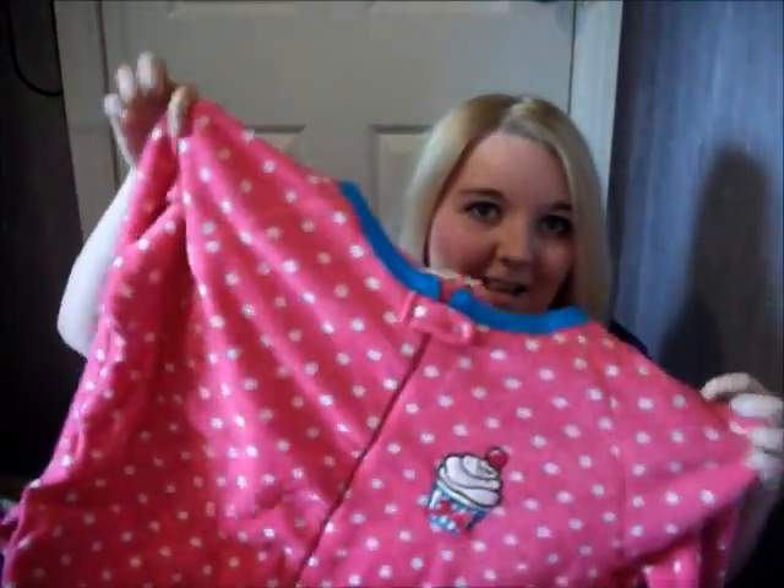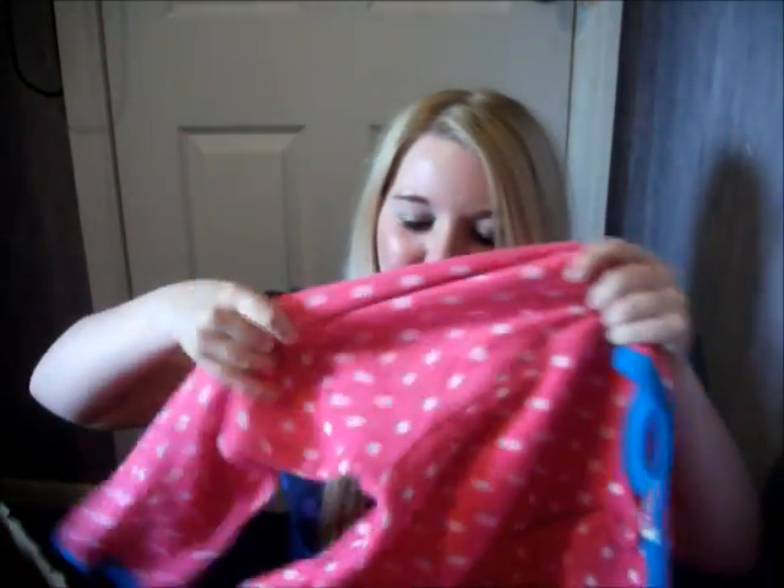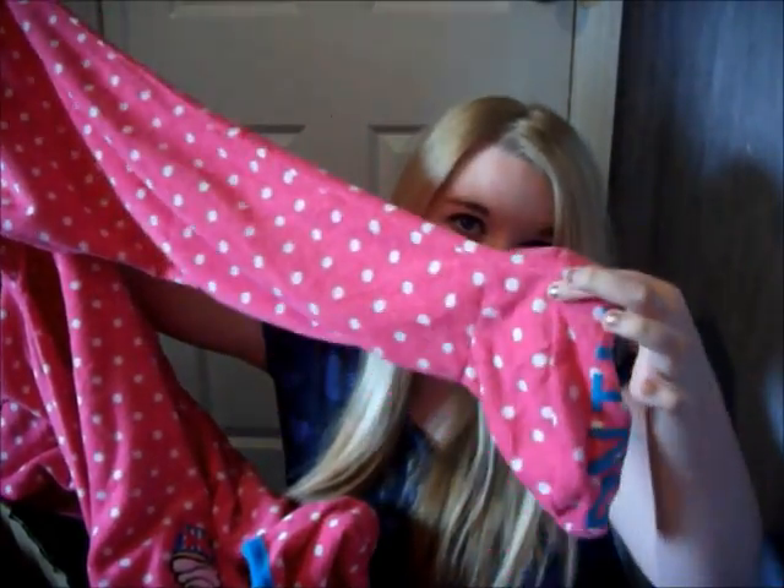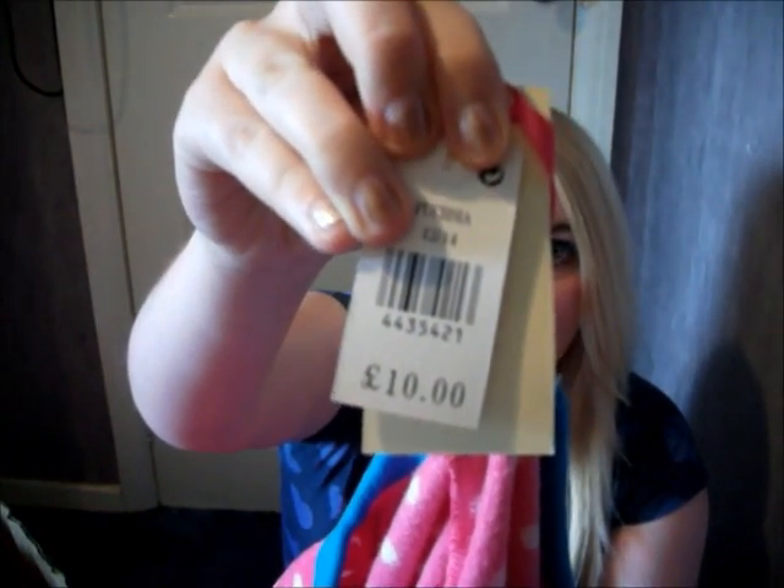I'm going to start with the first thing nearest to me and it is one of these sleep suits. I can't show all of it, but they look like this from the top — long arms, really long legs, and they have the little foot bit here. I wanted one for when it gets into the really cold nights. The cupcakey one was cute. This was from the Secret Possessions range and it was £10.